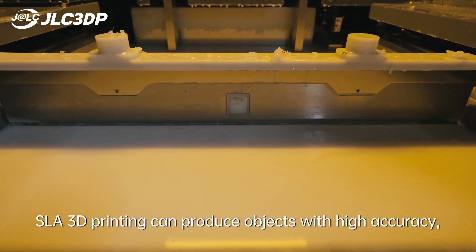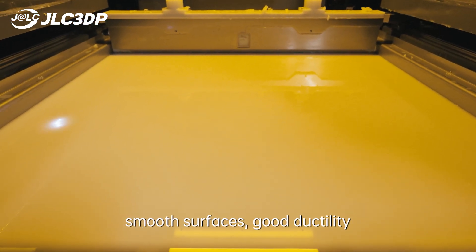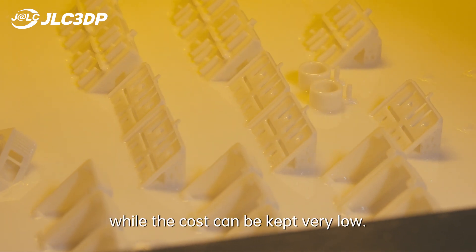SLA 3D printing can produce objects with high accuracy, smooth surfaces, good ductility, and high dimensional stability, while the cost can be kept very low.